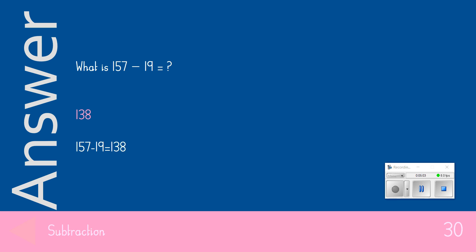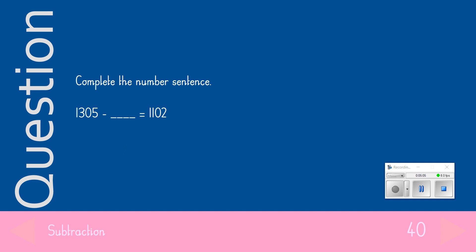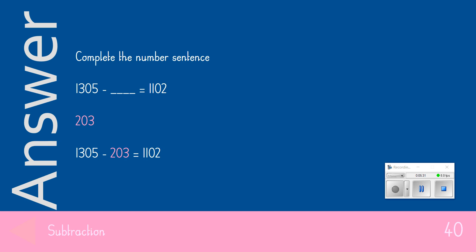Question 4, the 40-point question. Complete the number sentence: What is 1,305 take away something equals 1,102? We're looking for the missing number. The answer we were looking for for 40 points was 203.